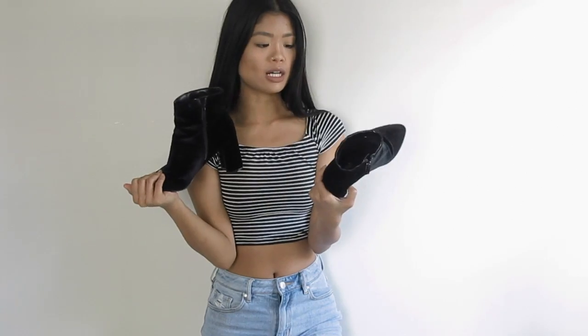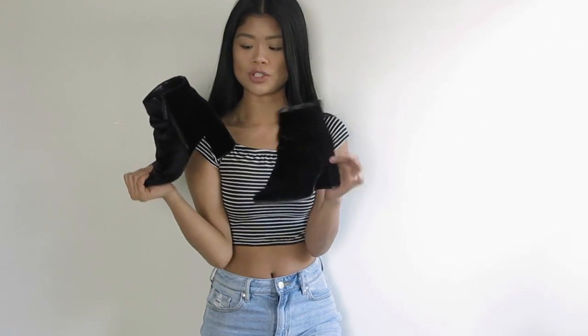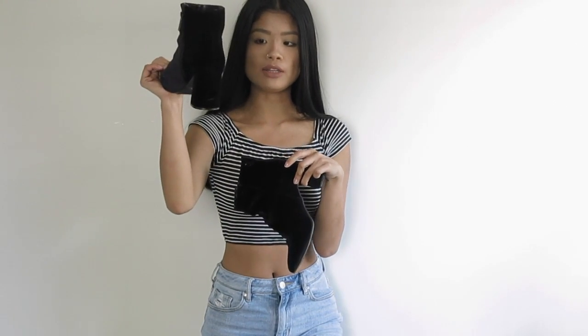And the last thing I got from Windsor are these beautiful velvet booties. They're perfect and I wear these every time I go out because they're honestly just like the perfect going-out shoe. They're not too high and they're still super comfortable.